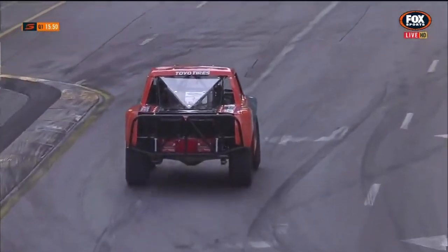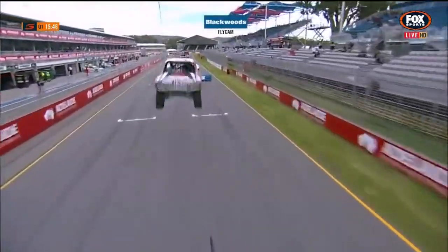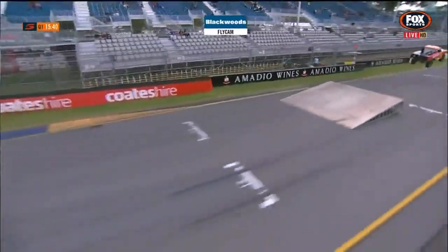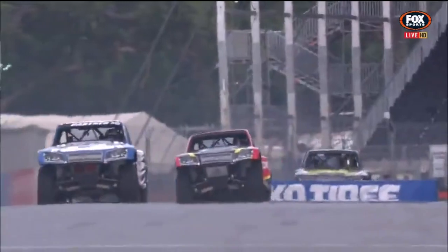The Toronto-based company that came on board with Matty Brabham last year — it's just flipping its way. What a shot! Almost high-fiving the camera. It was like 3D right there. The Blackwoods fly cam really getting an excellent shot there.